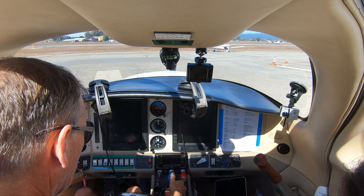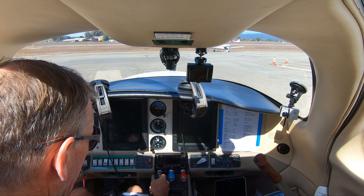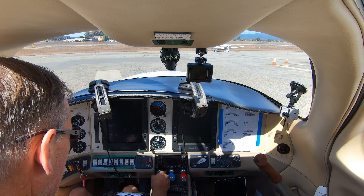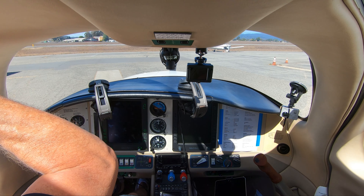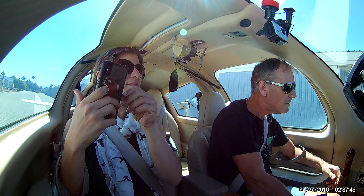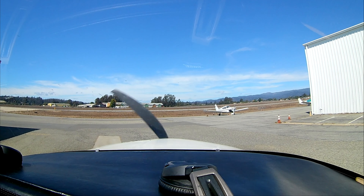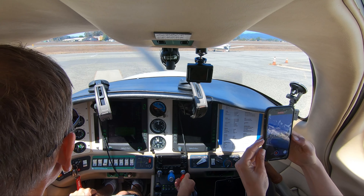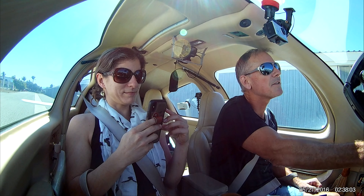Strobe light is on. I need full wrench and prop is full power. Strobe light is on and throttle is gonna be primed. I know the rest by heart, so I'm just gonna put the brakes on and turn on the power. Close the door. Clear! We're gonna turn on the avionics and lean the mixture.